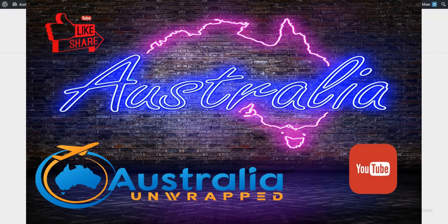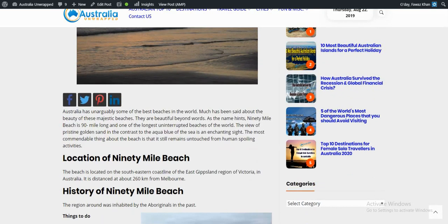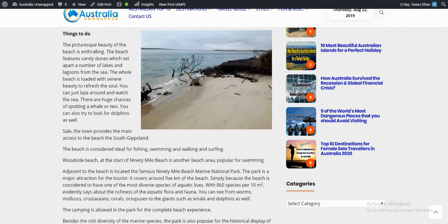Hello everyone, we're back with another video about 90 Mile Beach, Australia, on australianwrap.com. Australia has unarguably some of the best beaches in the world. The beach is located on the southeastern coastline of the Gippsland region of Victoria in Australia, distanced at about 260 kilometers from Melbourne.